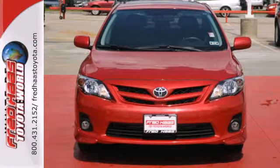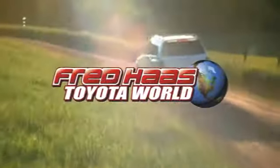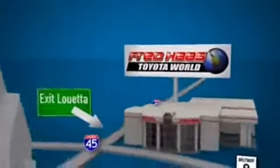Stop in today for a test drive and make this Corolla yours. Fred Haas Toyota World has been a hallmark of our community for more than 40 years, easy to find on I-45 North at Luetta, just 2 miles north of 1960.